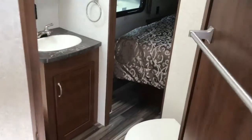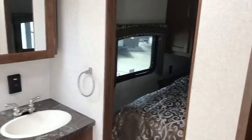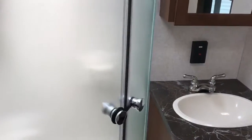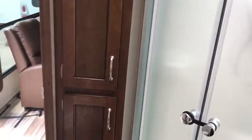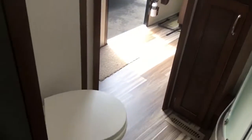Everything from Jayco does carry a two-year warranty, so this coach comes with a two-year factory warranty. The bathroom goes straight to the bedroom with a pocket door, and features a nice radius shower, great linen storage, a medicine cabinet, and a porcelain toilet bowl.